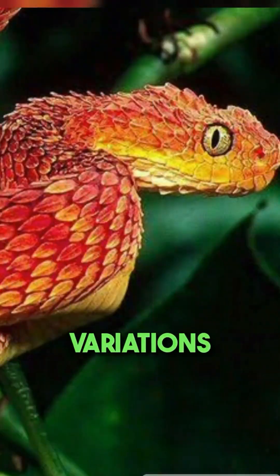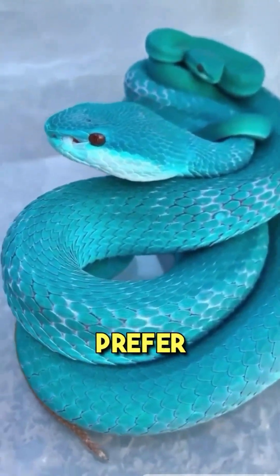The viper comes in variations of orange, red, gray, black, yellow, blue, brown, and olive. They prefer to live in trees.